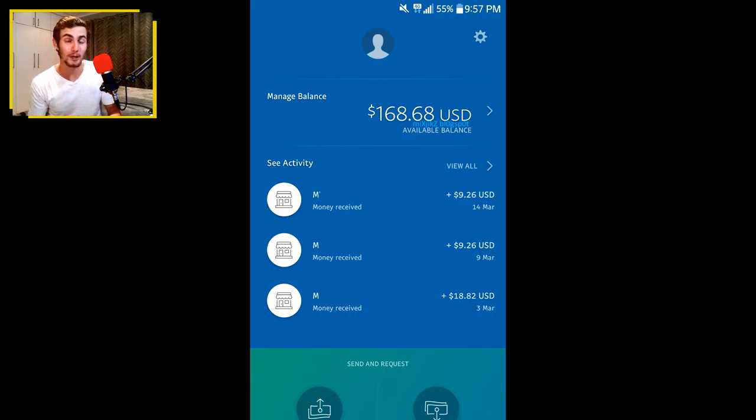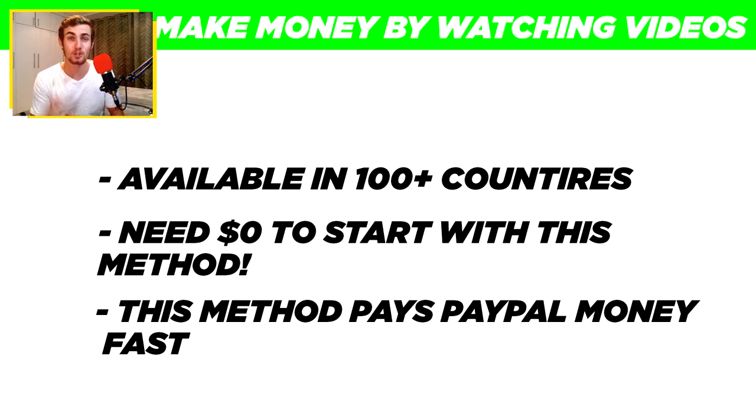This right here is PayPal money, and in this video I'm going to show you how you can make PayPal money for free by watching videos online. This method is available in over a hundred different countries. You don't need any money or skills to get started. It's completely free — a completely free opportunity for you to sit back, watch videos, and earn PayPal money online.